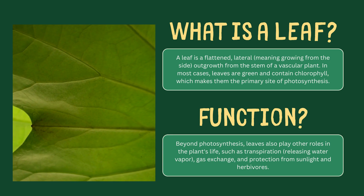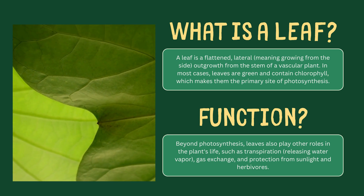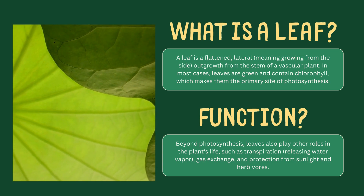A leaf is much more than just a green, flat part of a plant. It's the plant's powerhouse where photosynthesis happens. Besides converting sunlight into energy, leaves help in transpiration, gas exchange, and protection from the environment.